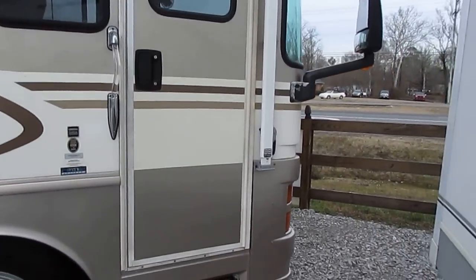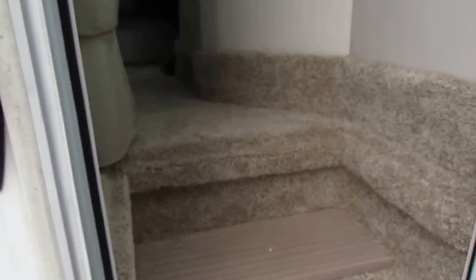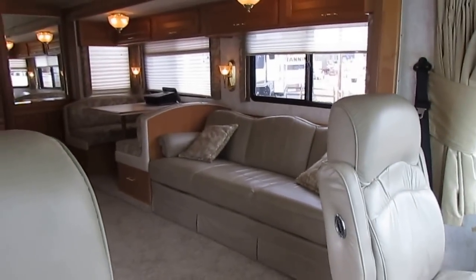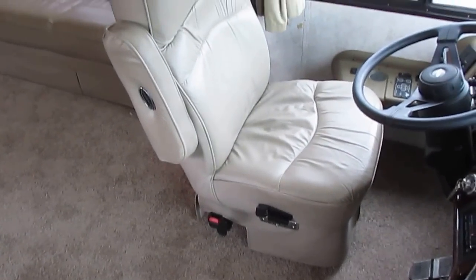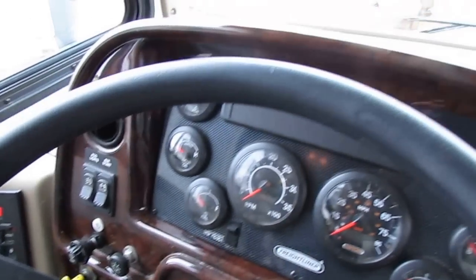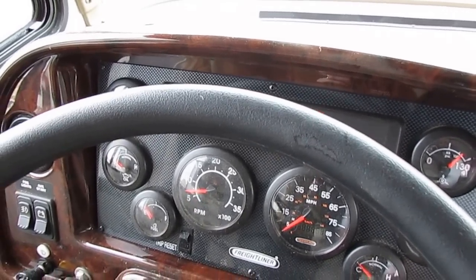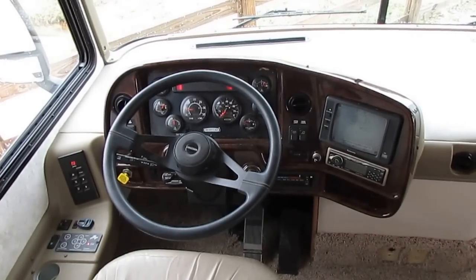Let's look inside this 37V. The power step works perfectly. Look at the carpets — and this is how it came in; we haven't cleaned it up or anything. This is how the previous owners kept it. Flexsteel power captain's chairs that both swivel for party seating. It just fires right up. That's the low-air lights you're hearing — that's to build up the air. Power Gear hydraulic leveling jacks, CD stereo.